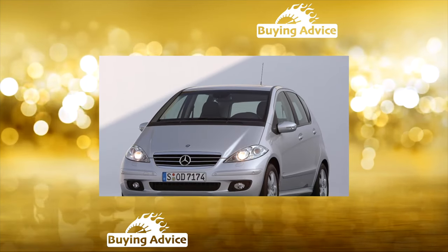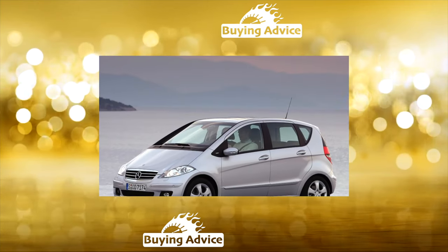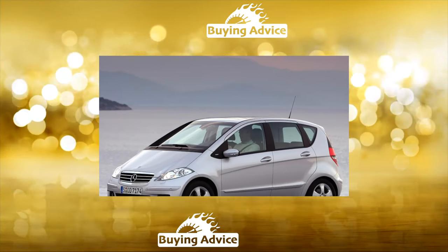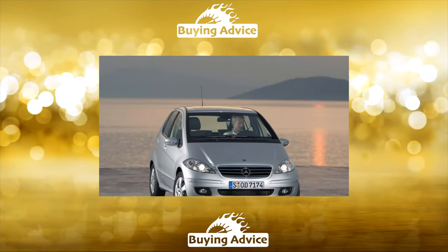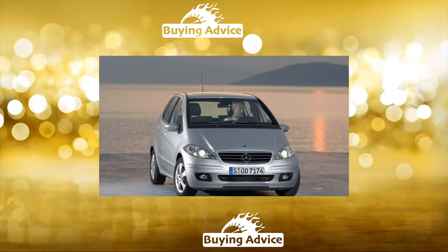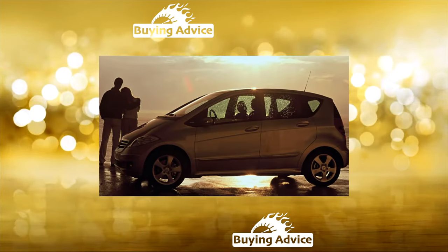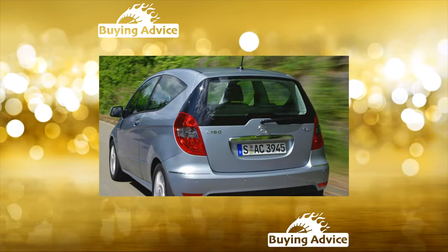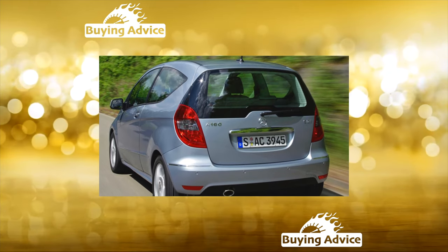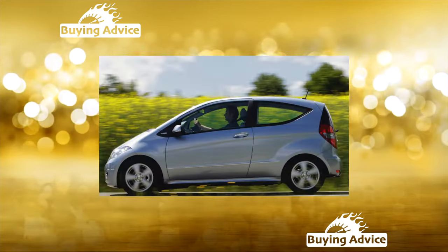A stepless variator was offered as an option for each of the units. The Mercedes-Benz A-Class outside looks quite monumental and solid. However, its interior is no longer as monumental as that of older models. Surely the manufacturers intentionally did not make the dashboard heavier to give it a friendlier look. But the quality of the plastic has become much better than that of the first-generation machines. There are no complaints about ergonomics, and in terms of practicality, the model is not inferior to minivans.